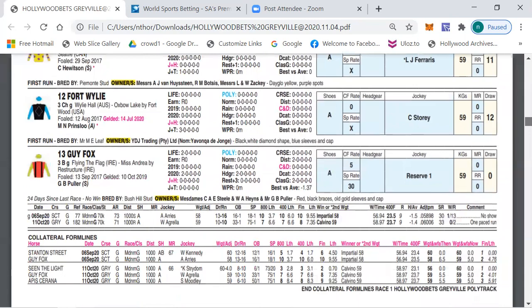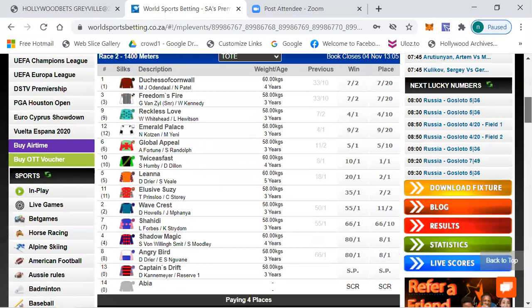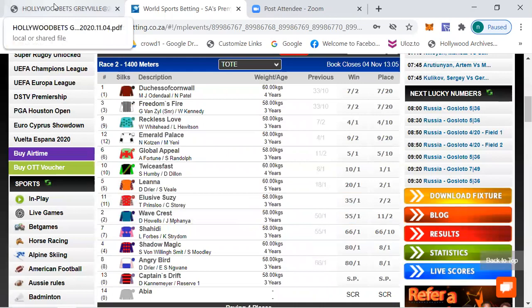We move on to race number two, which is a maiden plate over 1400 meters. The betting is: Duchess of Cornwall 2/1, Freedom's Fire 7/2, Reckless Love 4/1, Emerald Palace 4½/1, Double Appeal 5/1, Twice As Fast 10/1, and 20/1 and longer the rest.